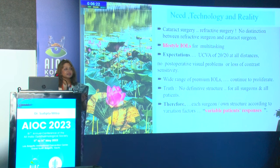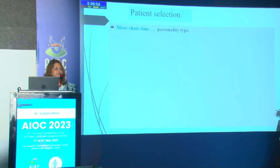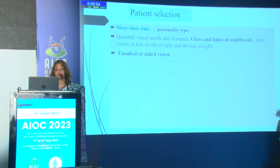We need to build our own structure and find the best IOL in our hands for our patients. Remember that with the same treatment, two different patients may have variable responses. The reality is to narrow down on the patient, the IOL, and the company or technology you believe in. In patient selection, give more chair time to understand the personality and need of the patient.